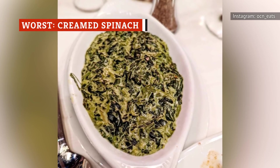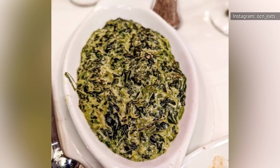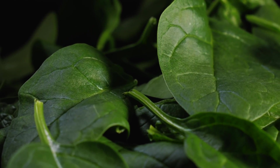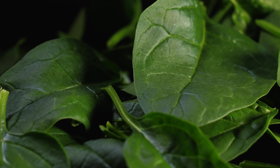Wow! Do we even have to talk about what's wrong here? It's creamed spinach. There are so many lovely, flavorful greens out there, and somehow, spinach always disappoints. It has very little flavor unless it's been doused in some sort of sauce or cooked into a soup.